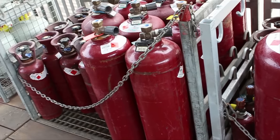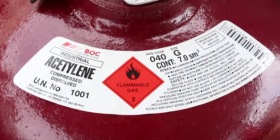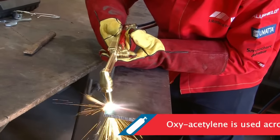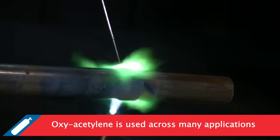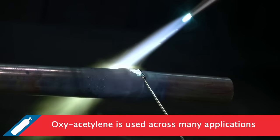The properties of acetylene make it an ideal fuel gas for heating, braising and cutting applications. Oxyacetylene is a tool for modern, aggressive, high productivity industries. It is widely used in a number of applications including cutting, braising, welding, gouging, hardening, cleaning, thermal spraying, straightening and spot heating.